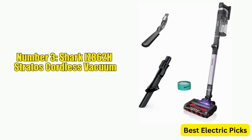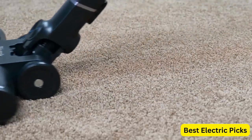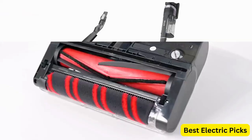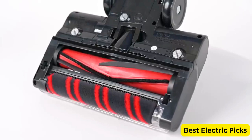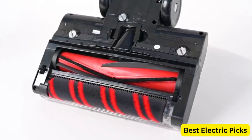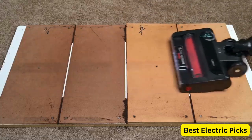Number 3: Shark IZ862H Stratus Cordless Vacuum. The Shark IZ862H Stratus Cordless Vacuum is a high-performance cleaning tool that combines advanced technology with powerful suction to deliver exceptional cleaning results. With its ash-purple design, this vacuum cleaner is not only functional but also stylish. The IZ862H features CleanSense IQ technology that detects and analyzes the level of dirt and debris in the carpet and adjusts the suction power accordingly for optimal cleaning performance.